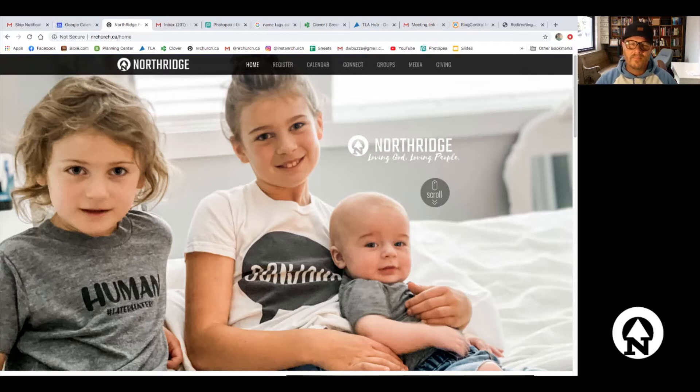Hello everybody, I just want to make a quick video showing you how totally simple it is to register for a weekend service. Here we go, I'm going to share my screen and show you the quick and easy steps. All right, here we are at the Northridge website — this is our home page.